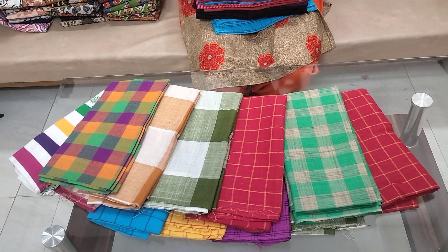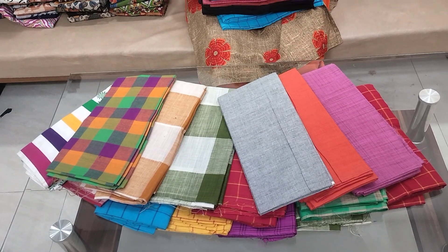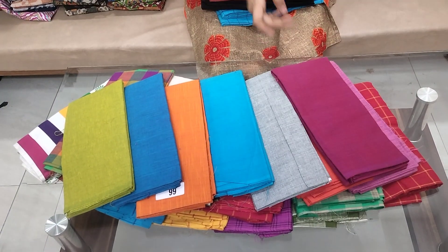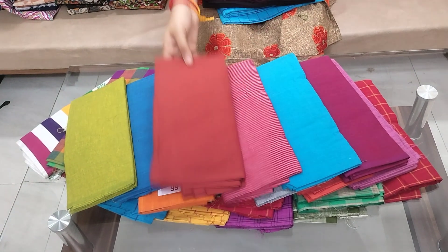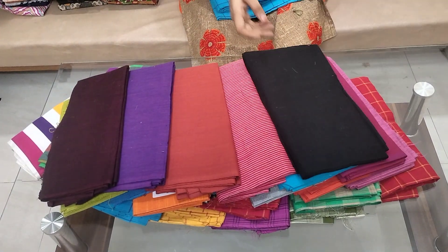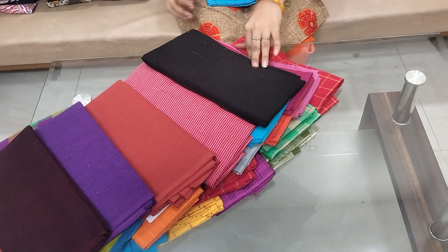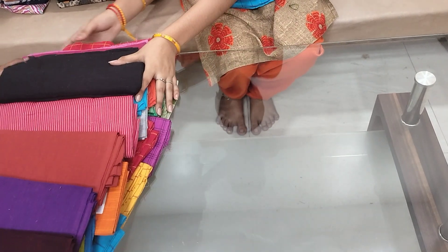This is 10 blouse pieces. Each one piece cost is $99. Each one piece cost is $85 plus shipping.